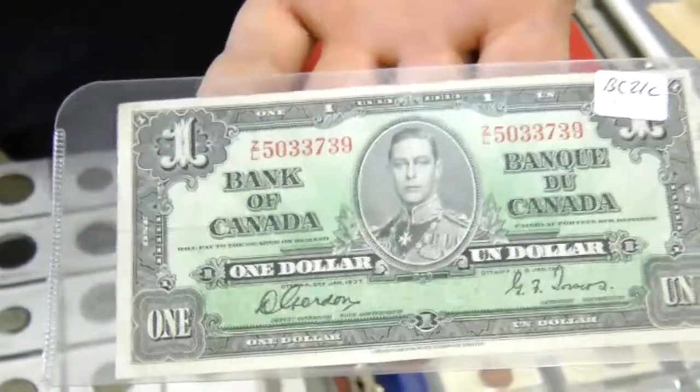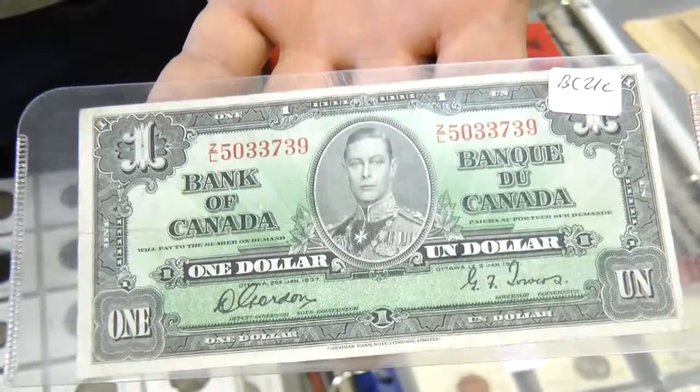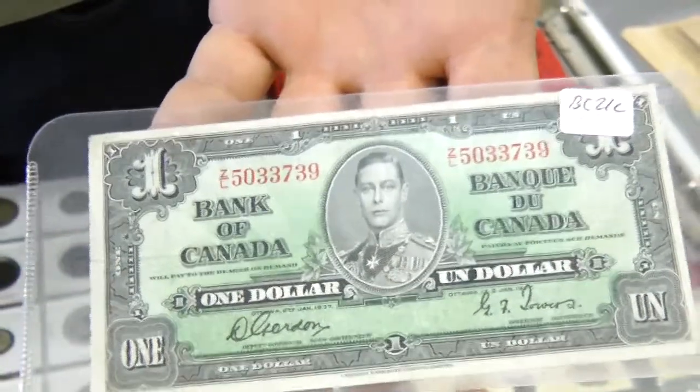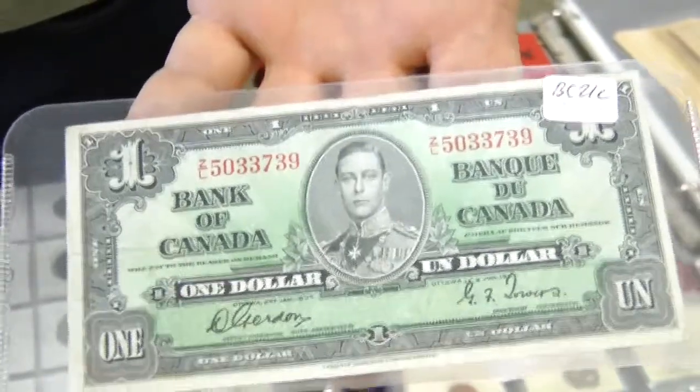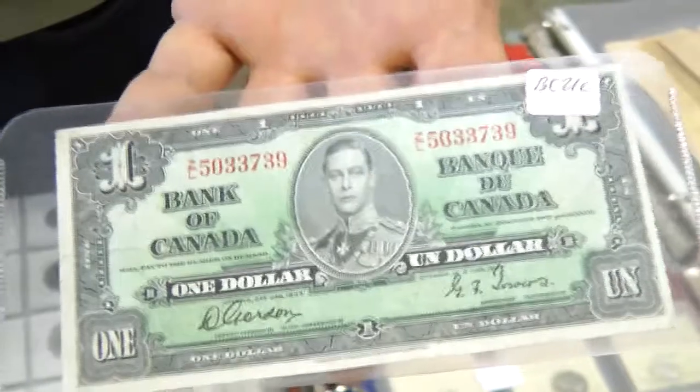This is a 1937 Bank of Canada $1 bill. This one would be not the first issue — this is the second issue of them. There are three different signature series on that note, whereas the '37 only had the same signatures on all of them.